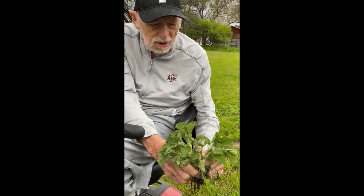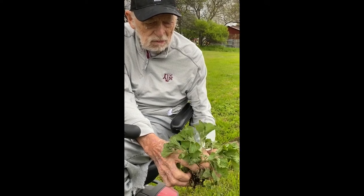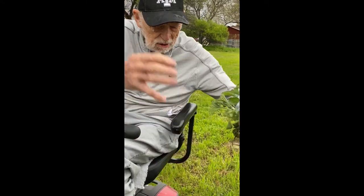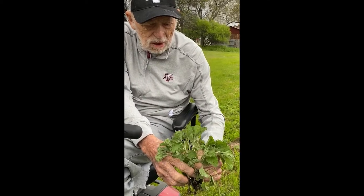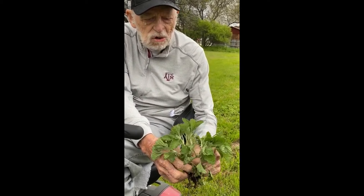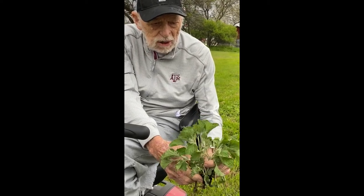Whorehound weed comes back and makes a big cluster as big around as a bushel basket — a fairly aggressive species that you'll find practically everywhere.